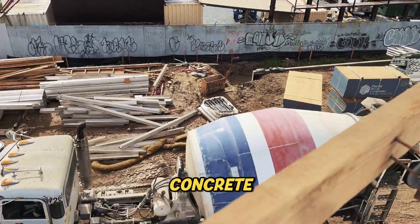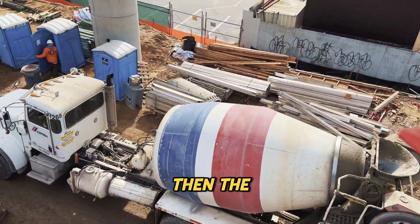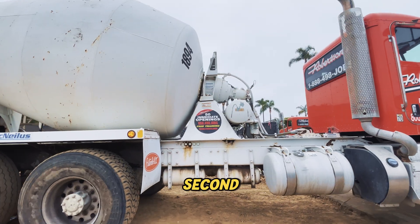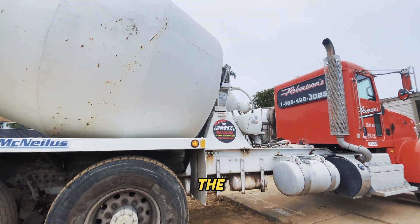Ever been stuck in traffic behind a concrete truck and noticed the drum spinning? Then the next day you see one just cruising along not spinning at all? What gives? Is something wrong with the second truck? Or is there more going on behind the scenes?